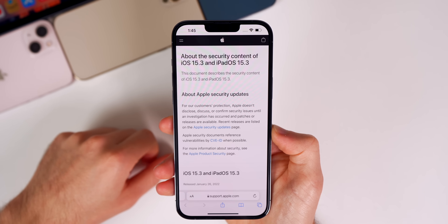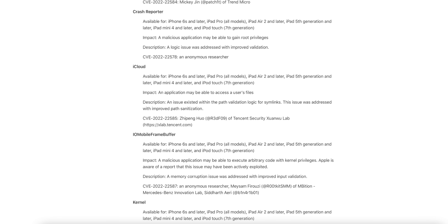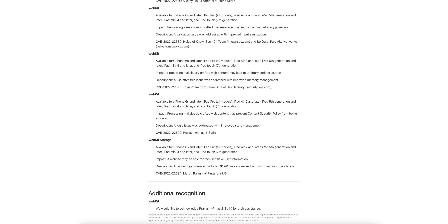We also have a few other security patches in this update. One notable one is an iCloud bug that's been fixed — the impact being that an application may be able to access a user's files. We also have a few kernel bugs and some WebKit bugs that have been patched, along with the WebKit storage bug — which is the IndexedDB bug we just mentioned. I'll leave the full security notes from Apple's website in the description below.